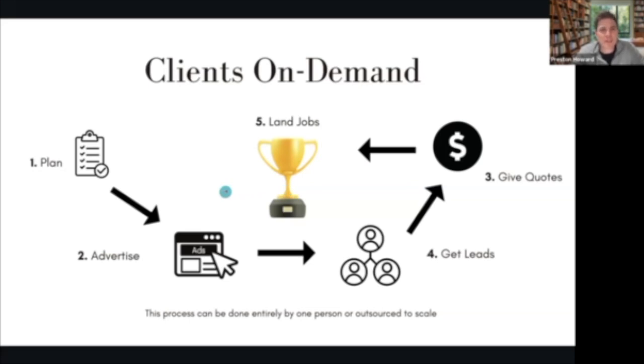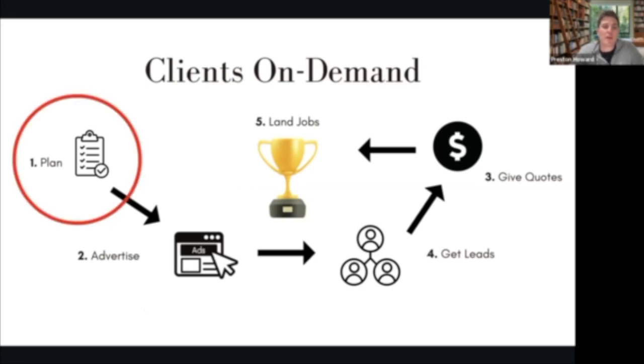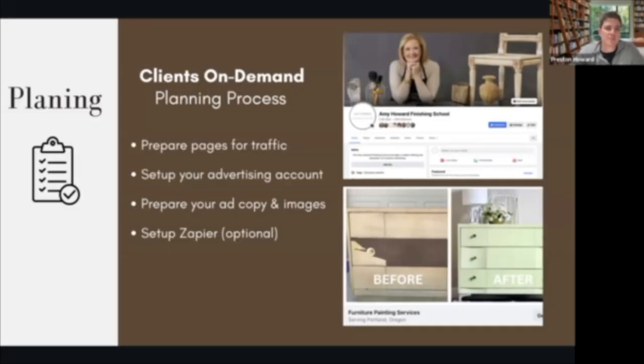And then number five: land the jobs. That is the client-on-demand process in a nutshell. We're going to go into each one of these, break it down, and go over what that looks like, starting with number one, which is the planning process. So as a quick overview, we'll go into each of these for the planning process.